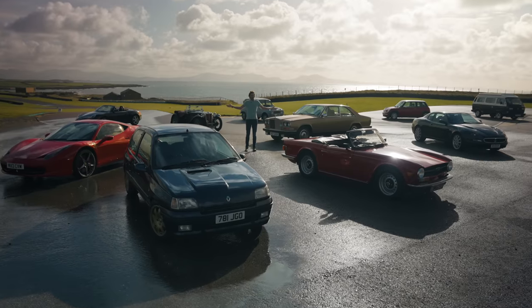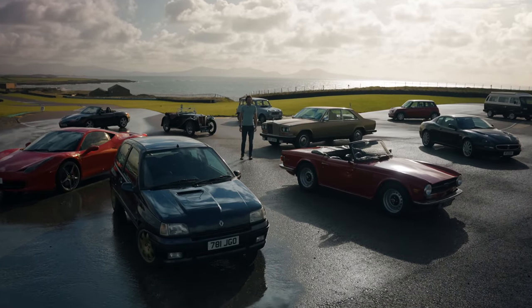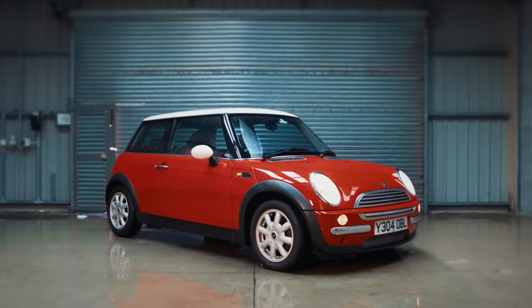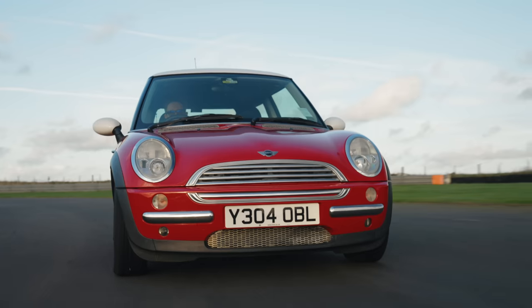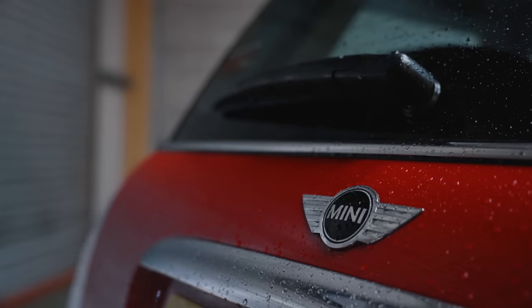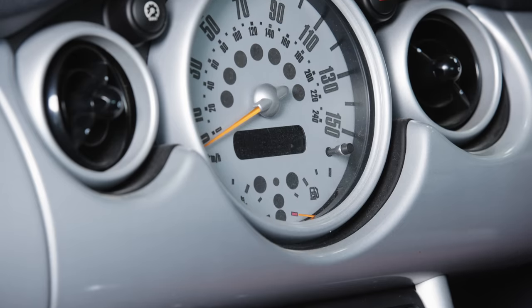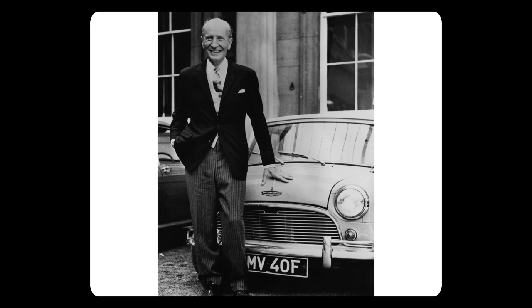Good little Mini. Brings back all sorts of good memories. Welcome to the Hagerty Bull Market 2022. In this episode we've selected this Mini Adventure. The R50 Mini Cooper went into production in the year 2000, and if you didn't want any of the many options it was available for £11,600. Interestingly, much of its development had been overseen by the great nephew of Sir Alec Issigonis, the designer of the original.